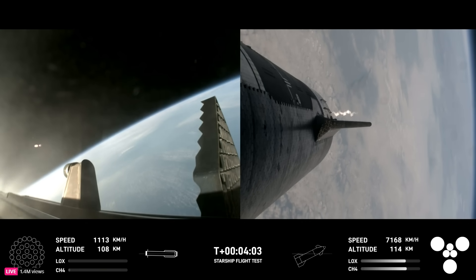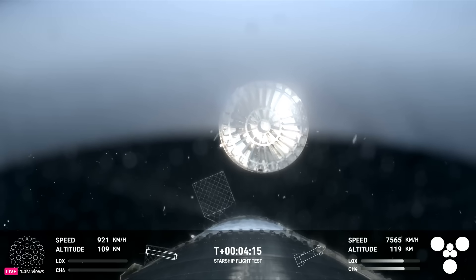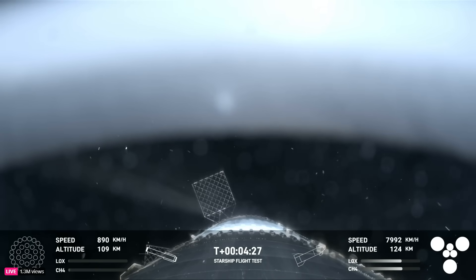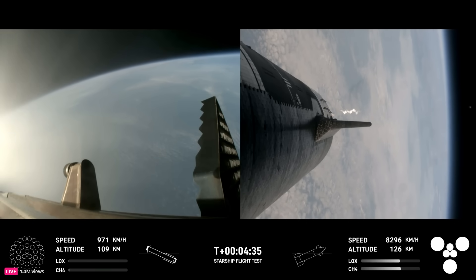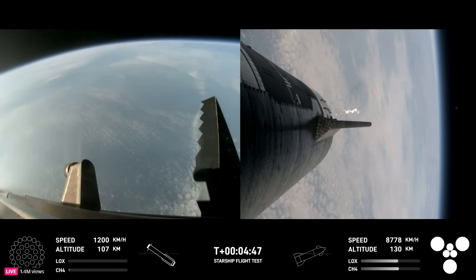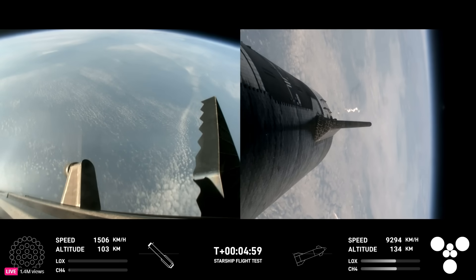H2 tank pressure is nominal. This is our view of the jettisoned hot stage. As we mentioned, this is a temporary fix to help reduce the weight of the booster. Future iterations will have a lighter weight integrated hot stage structure that won't need to be jettisoned. After we jettison that hot stage, the booster will begin to attempt its water landing in the Gulf. In the meantime, the ship will coast for about 40 minutes or so up to an altitude of 214 kilometers. After its coast phase, it will attempt a controlled reentry, including a flip maneuver and a landing burn, just before splashing down in the Indian Ocean.